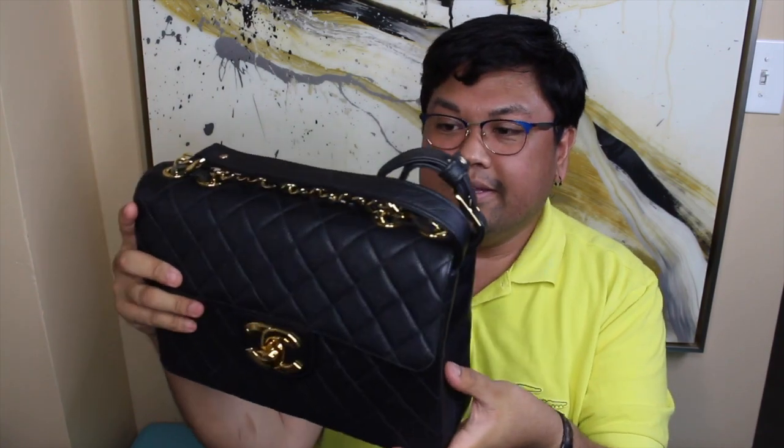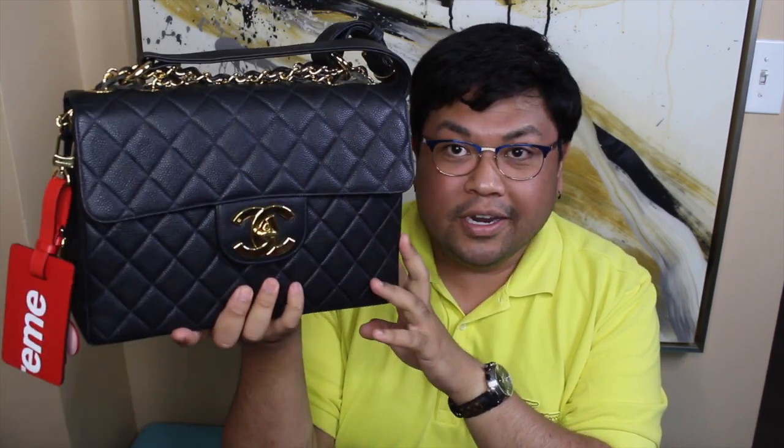That brings me to my fourth item: a bag. This one is one of my favorites — a vintage Chanel single flap jumbo in caviar leather with the oversized CCs. This is probably the hardest bag to find in the pre-loved resale market because it's very popular and they didn't make very many. If you find one in really good condition and you're a Chanel collector, definitely pick it up — it won't be cheap, but it is absolutely worth it.